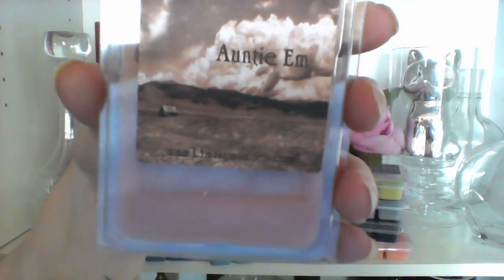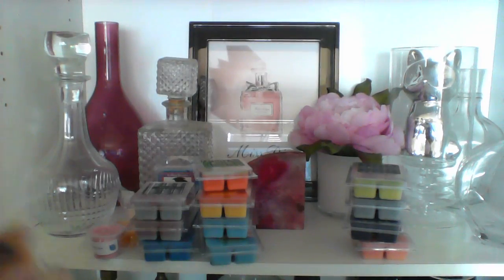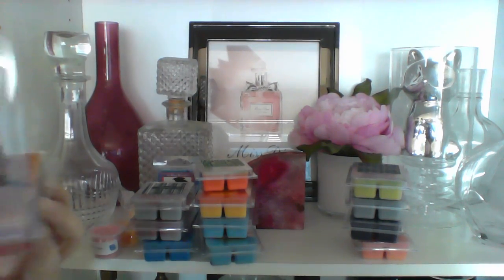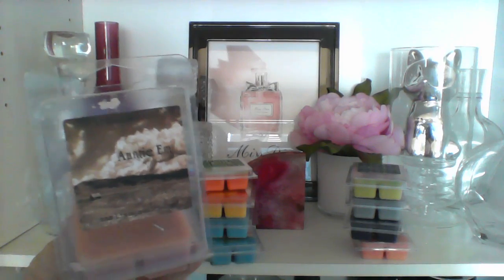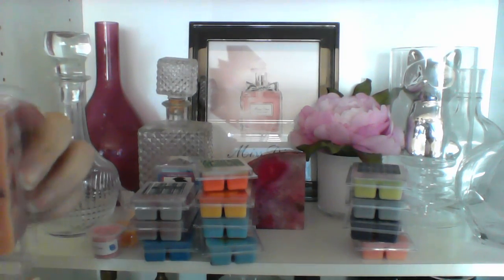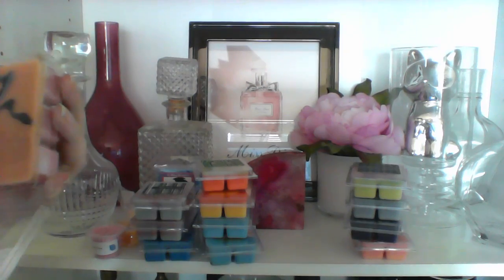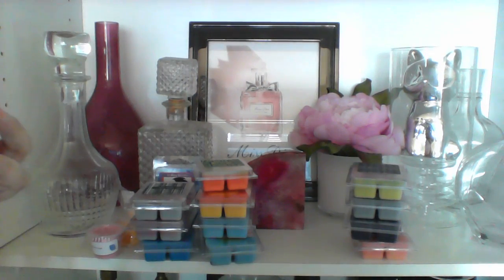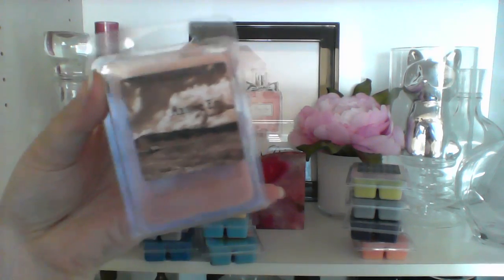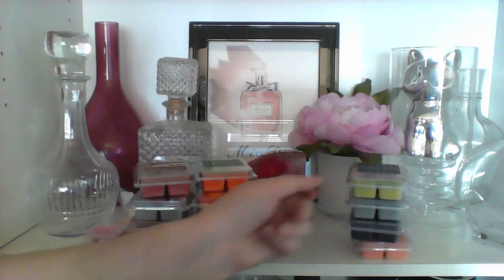Then I have Auntie M, which is sugar milk, blueberry muffin, and blackberry jam butter cookie — very hard to say. It smells so good. I'd say it smells a lot like blackberry jam butter cookie but the blueberry muffin definitely comes out too. Oh, it just smells so good — there's no place like it. I don't know about the sugar milk, I mean I know what it should smell like but it's not super strong, just creamy goodness.